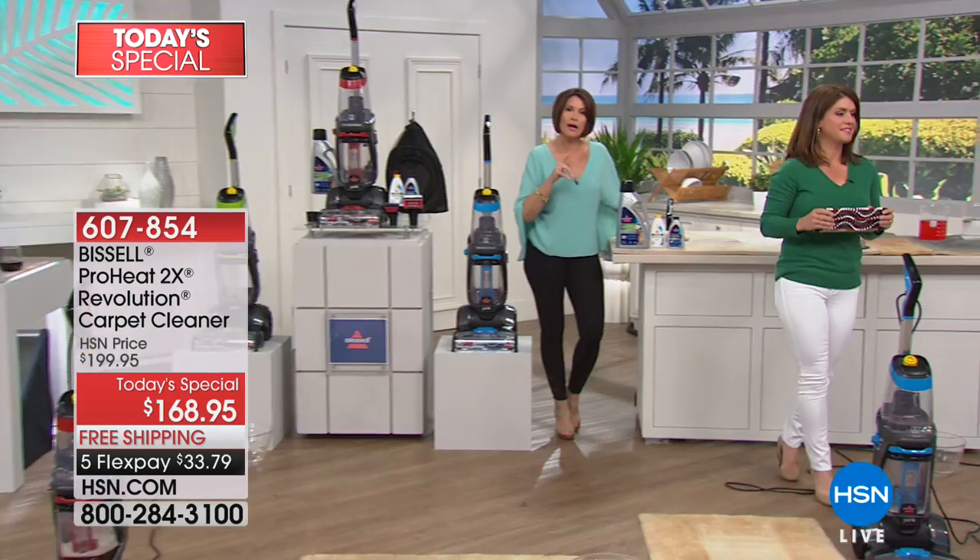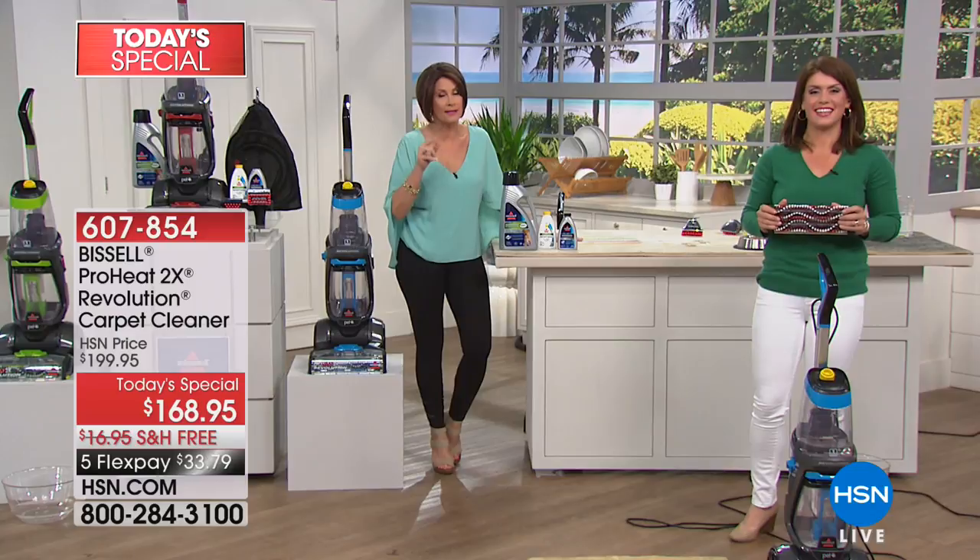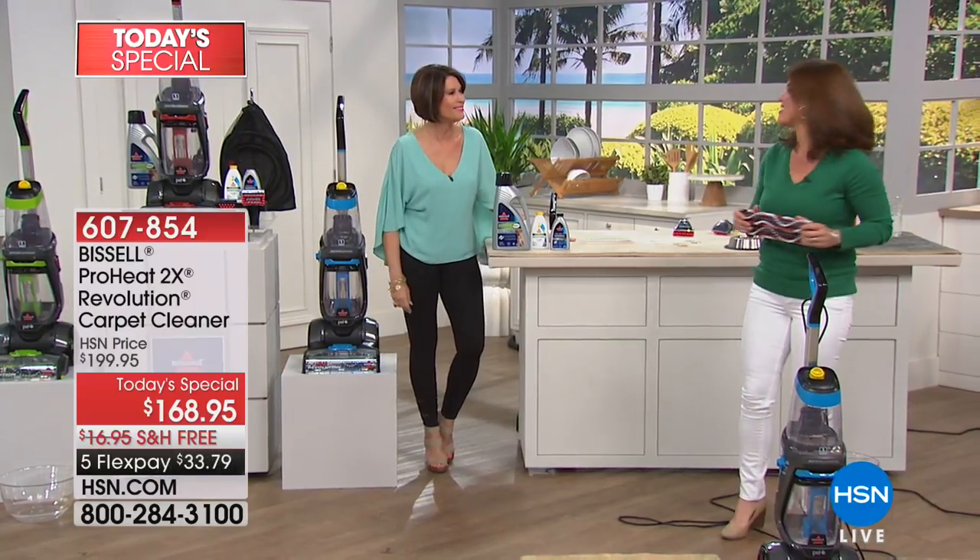Now that we've cleaned the carpets, we've got to clean those drains. Only one person can do that. That's coming up next. Thank you, Jenny.